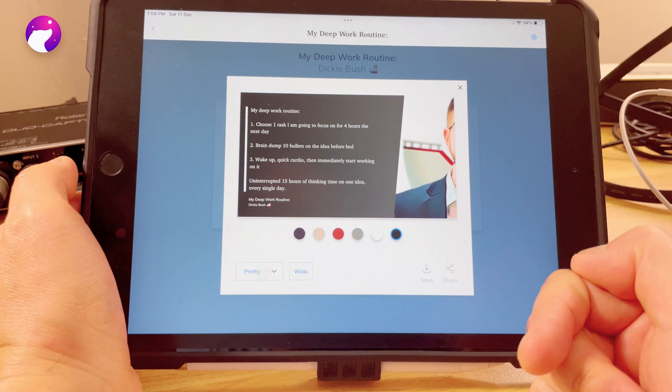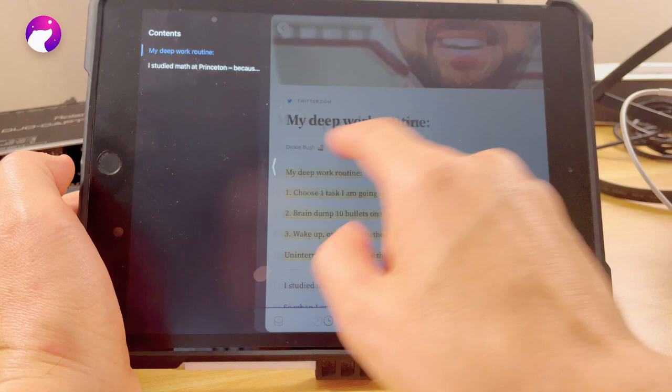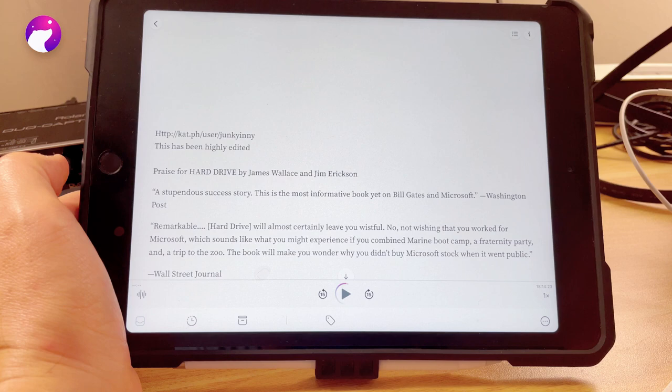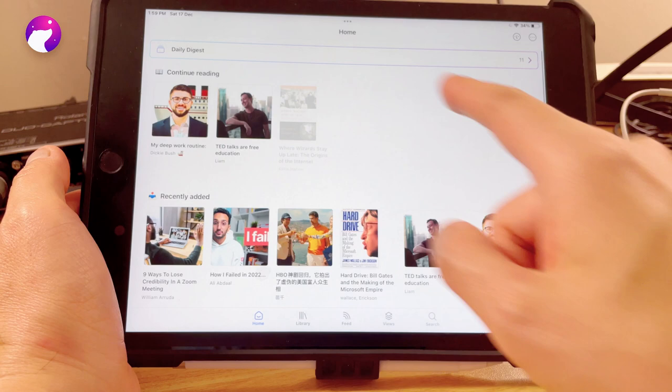The second premium feature is the Notion integration. So far, Readwise is the only app that can do that integration with Notion — I don't need to worry about anything missing, and I can use Notion as my storage place to check all the information I've collected. The third thing I'm paying for is the ability to share those notes in a really good-looking format — which I currently do on Twitter to share my thoughts and highlights with people who follow me.